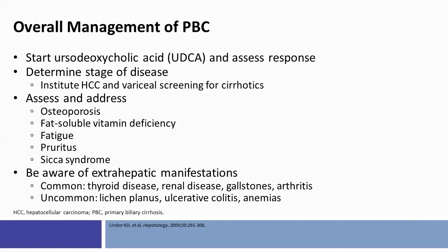Part of the evaluation should include assessment of the stage of the disease, because for patients who have advanced fibrosis such as stage 3 or stage 4, it is important to initiate hepatocellular carcinoma surveillance and screening for varices in patients with cirrhosis.